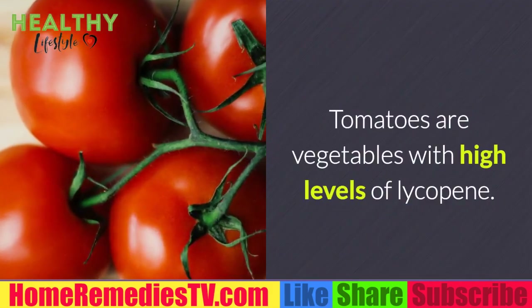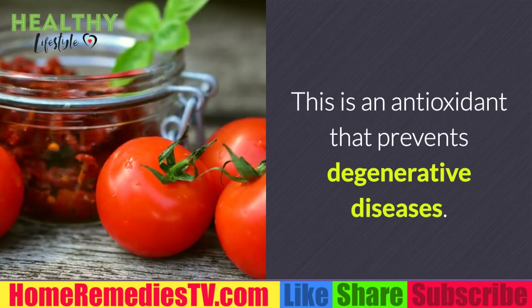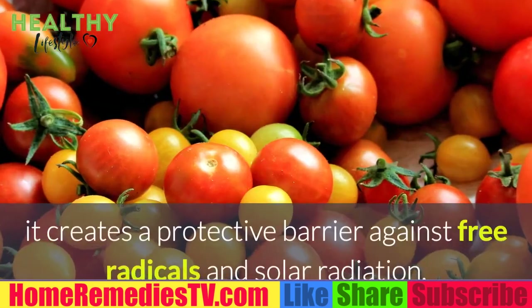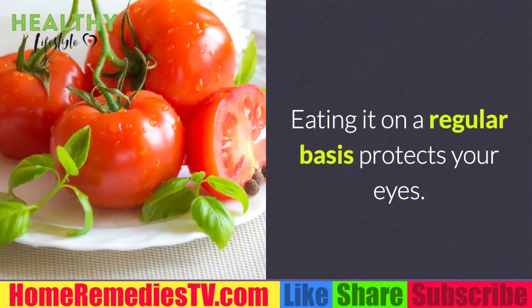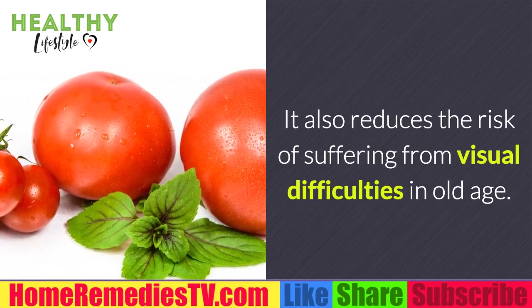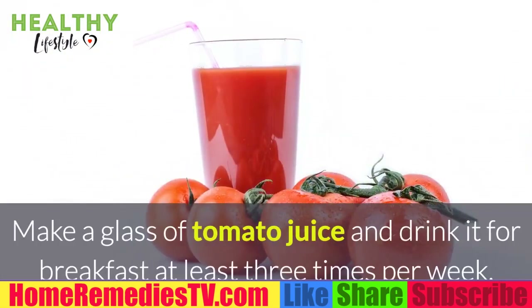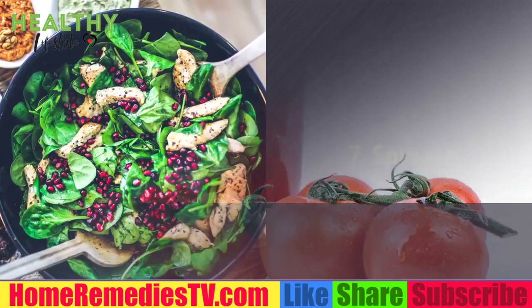Six: Tomatoes. Tomatoes are vegetables with high levels of lycopene, an antioxidant that prevents degenerative diseases. Together with beta-carotene and minerals, it creates a protective barrier against free radicals and solar radiation. Eating them regularly protects your eyes and reduces the risk of visual difficulties in old age. Eat raw tomatoes in your salads and smoothies, or drink a glass of tomato juice for breakfast at least three times per week.